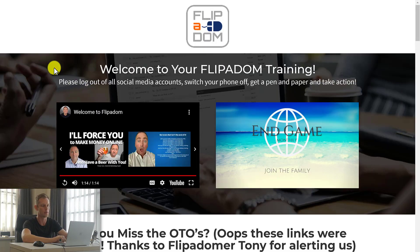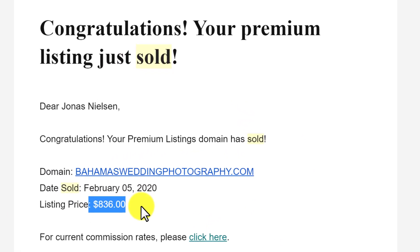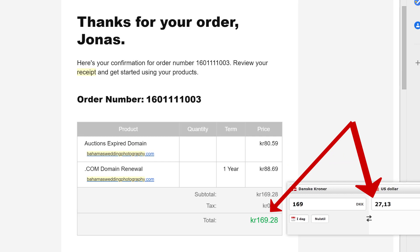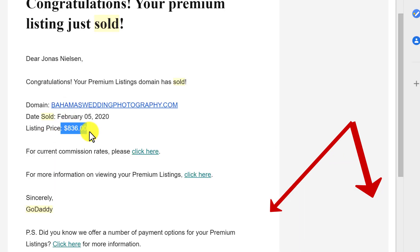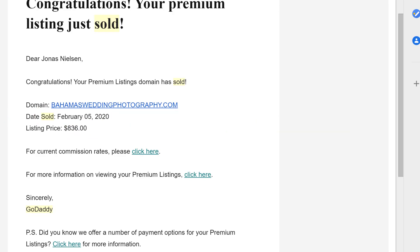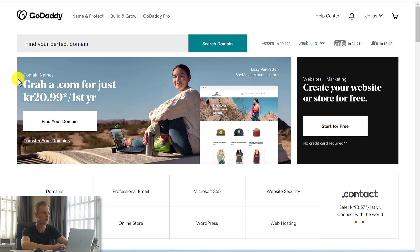I'm also going to show you a bonus, which is an additional course on flipping domains. And I'll show you how I was able to flip a domain that I purchased for just $20 or so, and I flipped it for $836. I'll also give you education and information on how to go about buying domains for cheap and selling them for a higher price.